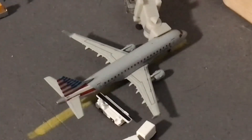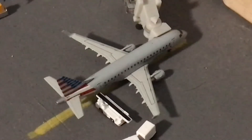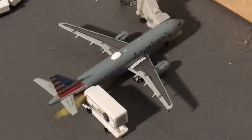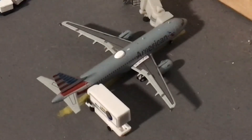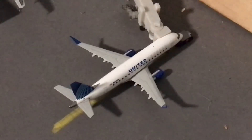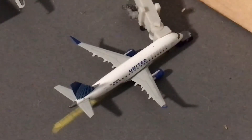Next to him right there we have an American Eagle Embraer 170 and he is just getting bags loaded on board for Philadelphia. And next to him right there we have an American Airbus A320 and he is just getting catering loaded up for a flight out to Charlotte. Next to that right here we have a United Express Embraer 175 and he is just about to push out for Chicago O'Hare.